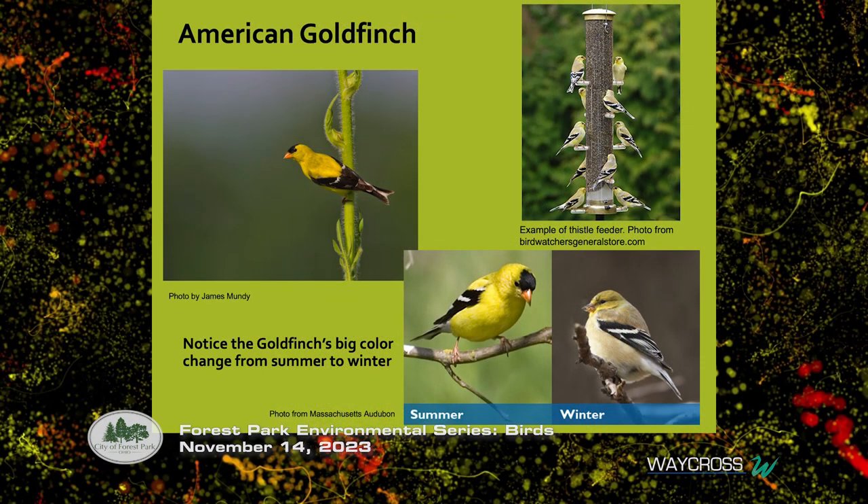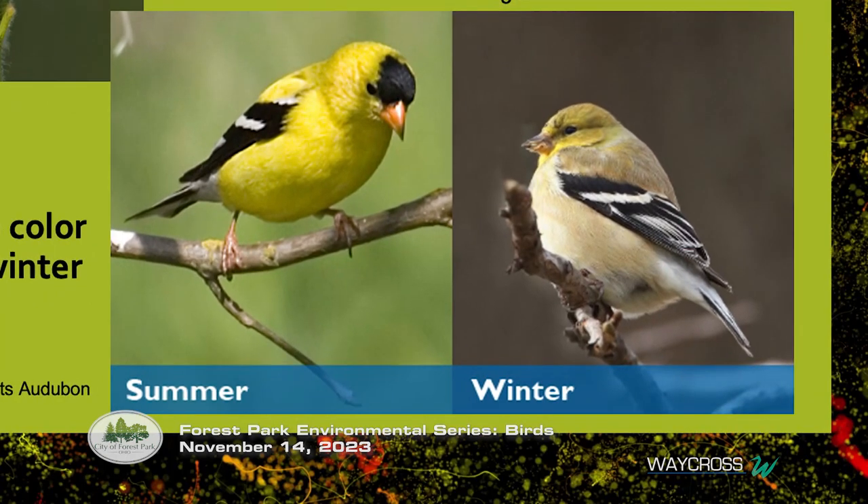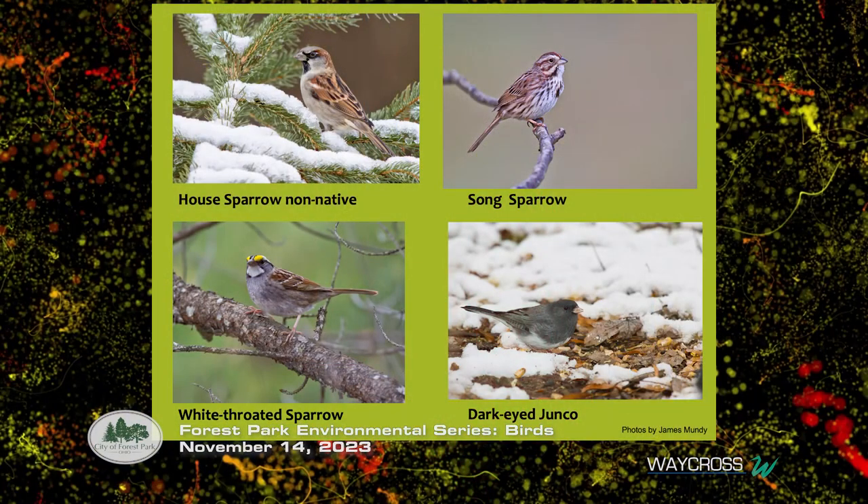The American goldfinch is the one you might have grown up calling 'wild canary.' Many years ago people thought the goldfinch went away for winter — it doesn't, it just changes its feathers from bright yellow and black to a very dull color with just a little bit of yellow on the top of the head. They're coming into feeders now, and if you have native plants with seed heads left up, you'll see these slightly gray-green-yellow birds working those tops.